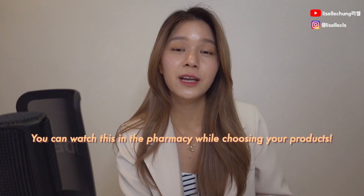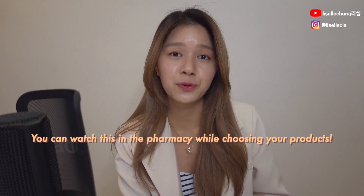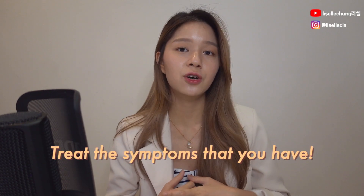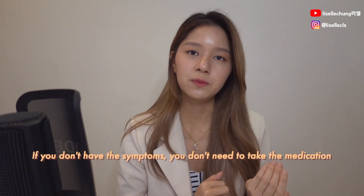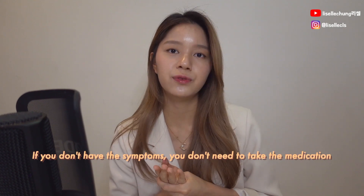Let's imagine you're walking into the pharmacy looking at all these medications literally lining up there but you don't know which one to choose — this is where I can help you. You can actually watch this video again while you're trying to select your product. With the flu, we take medications according to your symptoms. If you don't have a symptom, you don't really need medication for it. For example, if you have a cough but no pain or headaches, you don't need painkillers — you just need a cough medication.